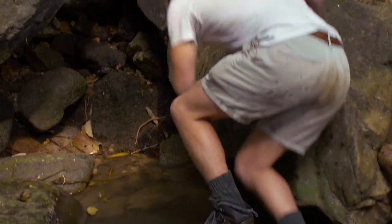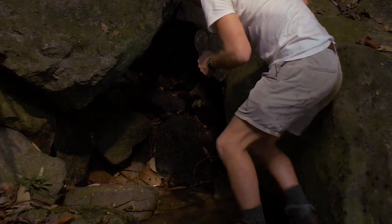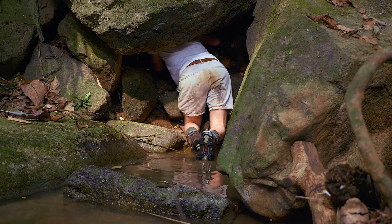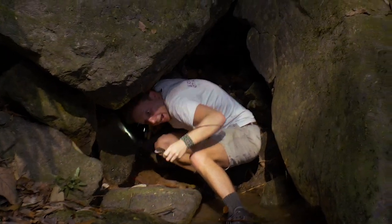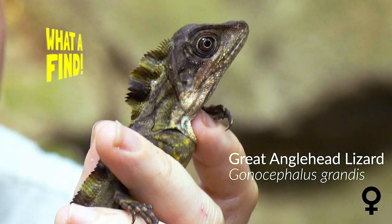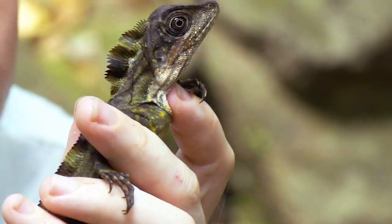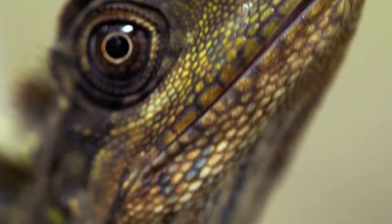I saw an angle-head lizard but he just bolted straight in here, so I'm going to see if I can find him. Absolutely gorgeous. One of the best times to find a lizard is during the day because they're really active. They live right by these streams in order to escape if a predator comes along — they jump in, often going right underwater. You'd never be able to catch it; they'll submerge and be gone before you can even get anywhere close.